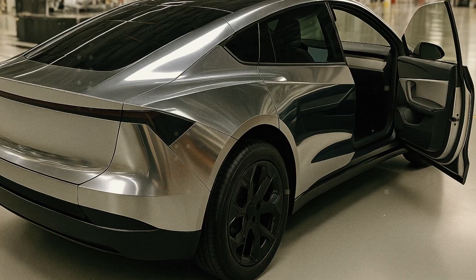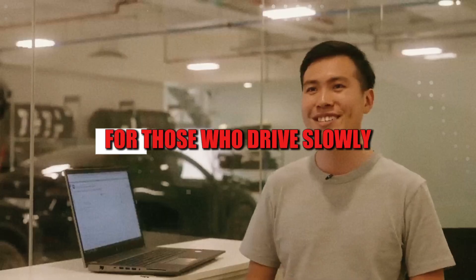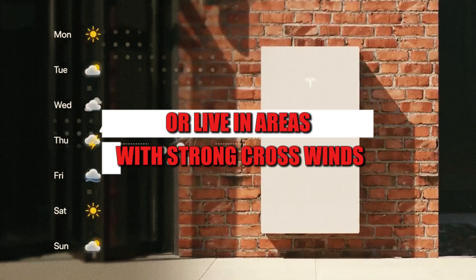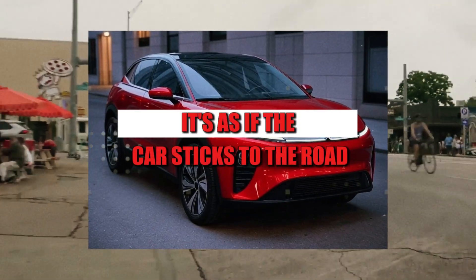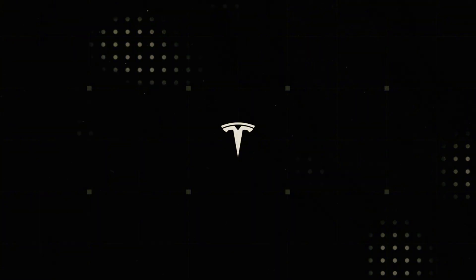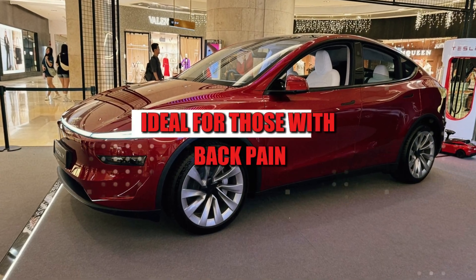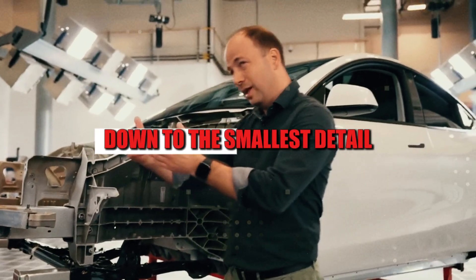This completely changes the driving experience, especially in urban environments. For those who drive slowly, maneuver in tight supermarkets, or live in areas with strong crosswinds, this new model offers surprising stability. The steering is lighter, the movements are smooth, and the car responds as if it were an extension of the body itself. The smooth acceleration is ideal for those with back pain or more sensitive joints.